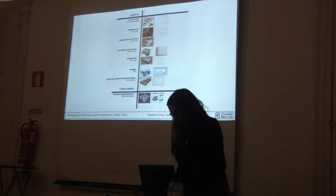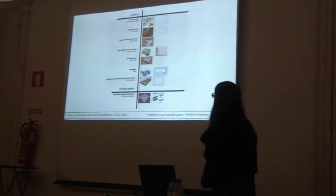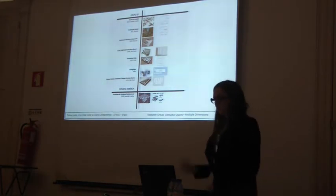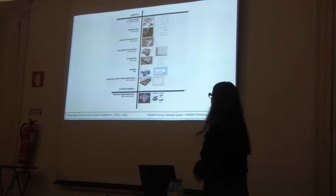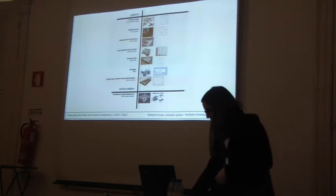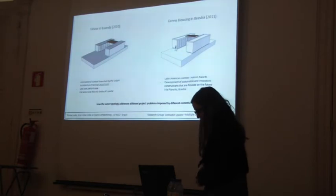The interesting thing is that when we started, we only had these two plans and some 3D images. So we had to redraw everything, searching for some changes that occurred in the urban plan as we would see later. These are our two cases of study.